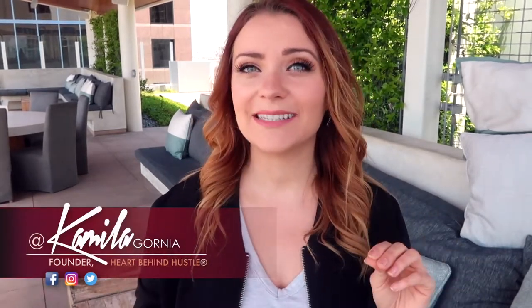Hey guys, welcome back to Heart Behind Hustle TV, where we help impact-driven entrepreneurs to grow and scale their businesses online and turn their brands into movements. And I'm so excited to talk to you about how to create and structure your incredible high selling offers so you can get your clients on board very easily and make sure that your offers are actually standing out.